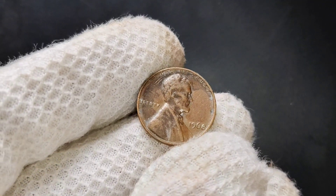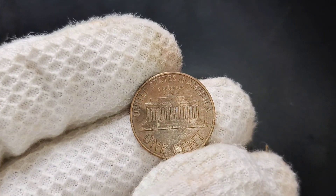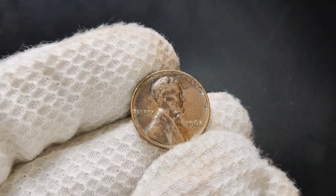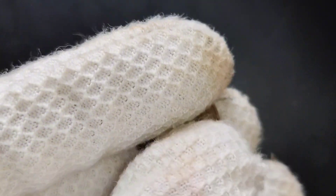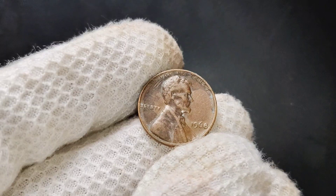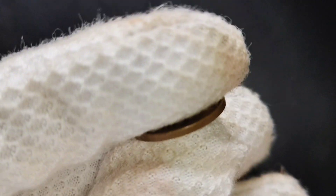Before we jump into what makes this penny valuable, let's take a quick look at its history. The 1968 Lincoln penny features the iconic design by Victor David Brenner, with Abraham Lincoln on the obverse and the Lincoln Memorial on the reverse. This design was introduced in 1959 to commemorate the 150th anniversary of Lincoln's birth. In 1968, the U.S. Mint produced pennies at three different mints: Philadelphia, Denver, and San Francisco. Pennies minted in Denver and San Francisco carry a small D or S mint mark, but the Philadelphia Mint didn't use a mint mark on its coins in 1968. So if you have a 1968 penny without a mint mark, it was minted in Philadelphia.